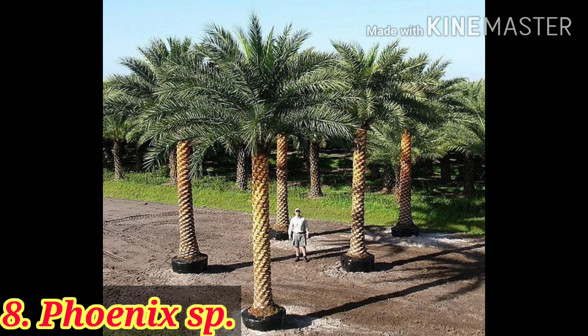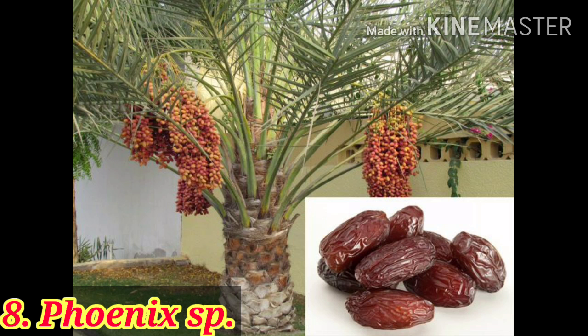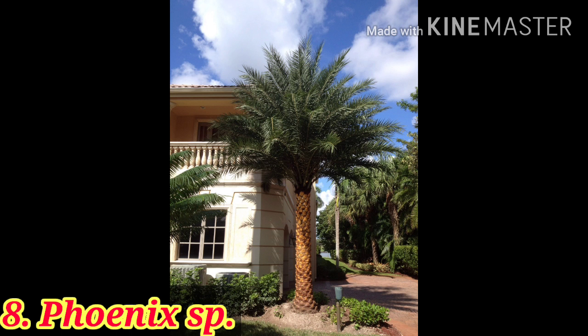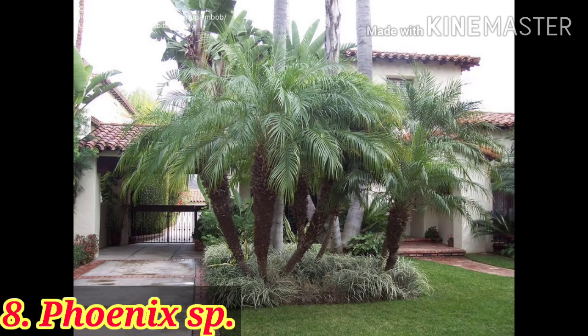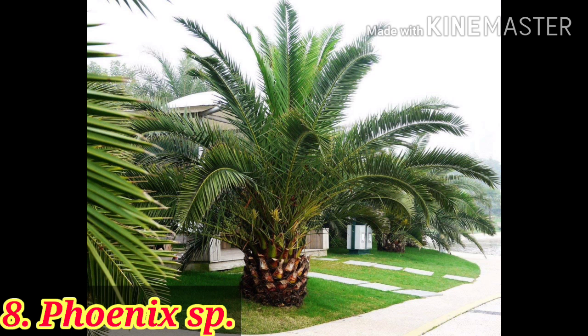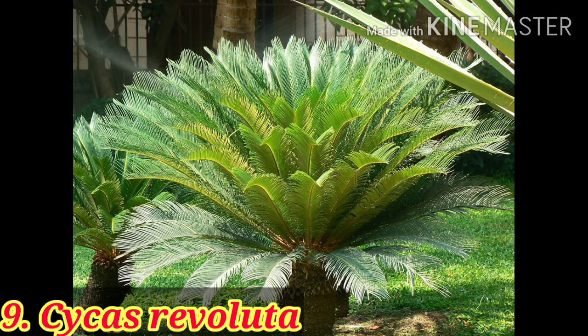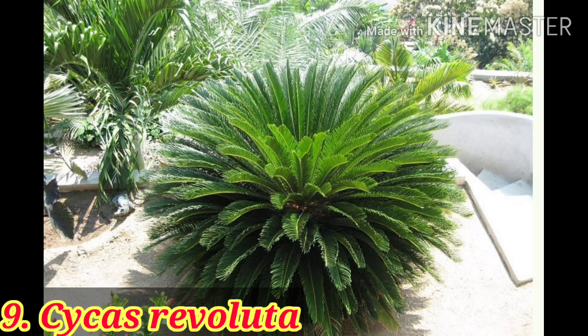Here is another oldest palm that has been regularly used in landscaping for a dual purpose — for fruit and for ornamental purpose — that is the date palm. In date palms, there are many many species: some species are multi-stemmed, some are dwarf, some are very tall, and some are thornless, so you can use them according to your choice.